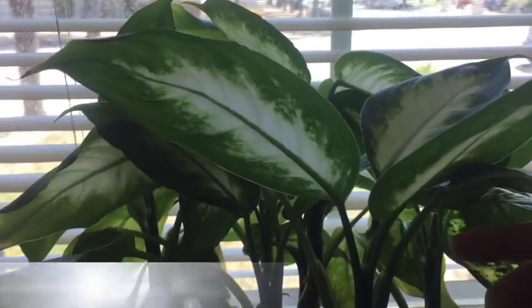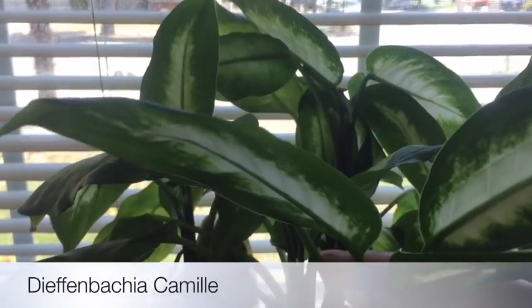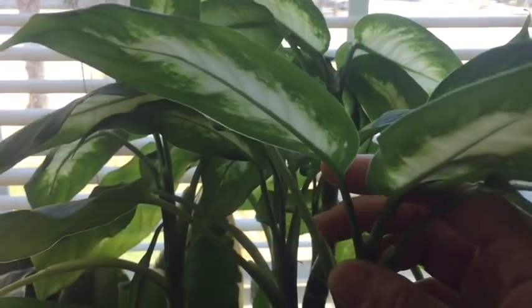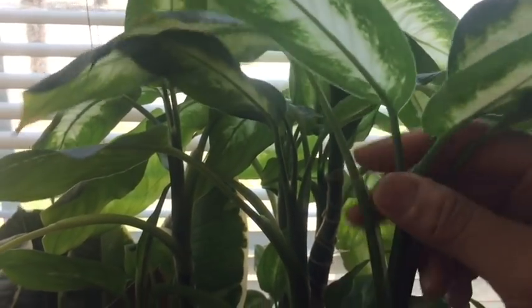Next we have Dieffenbachia Camille — I believe it's Camille. This one has been doing really well for me, I've had it for over a year.